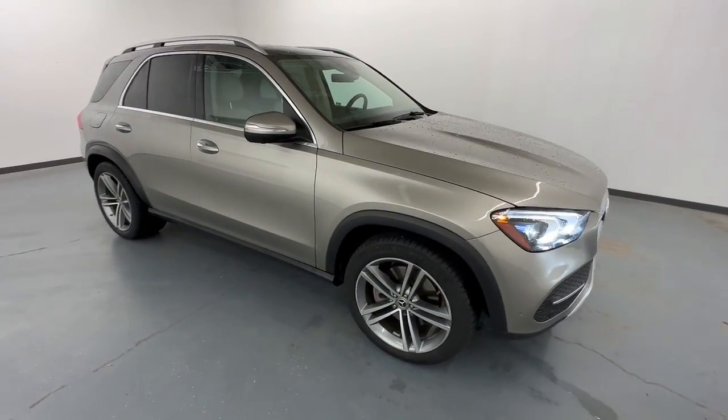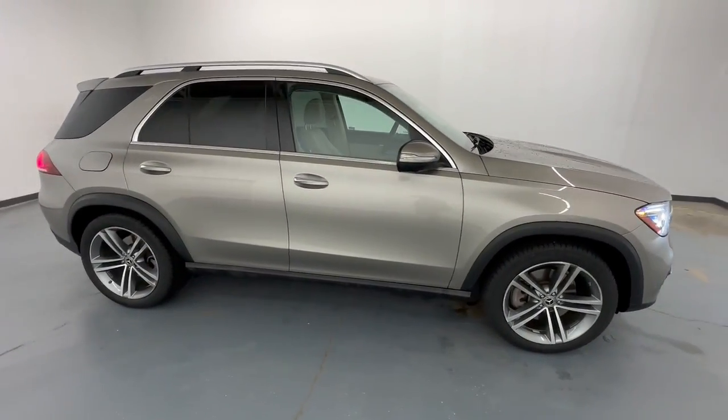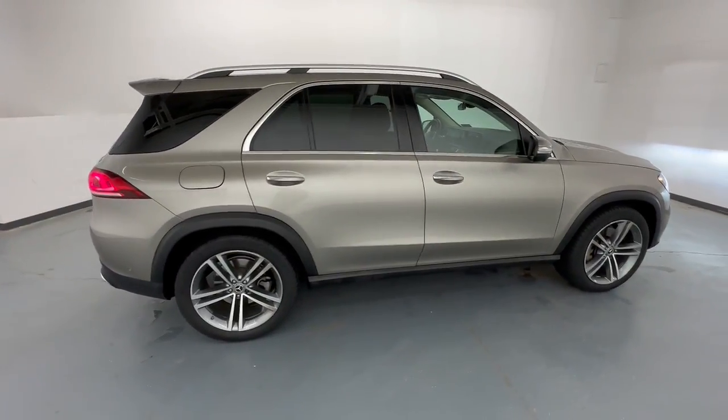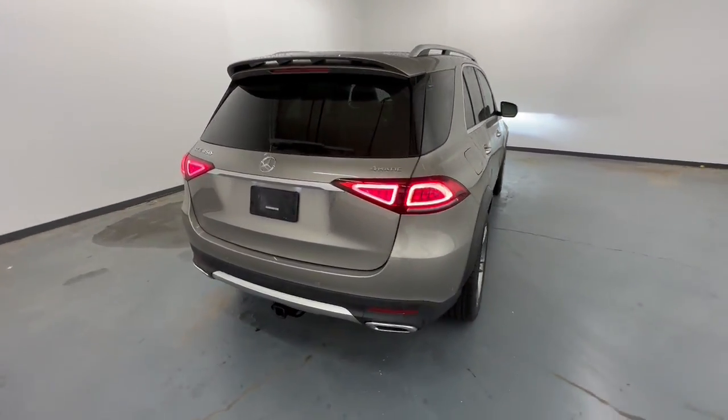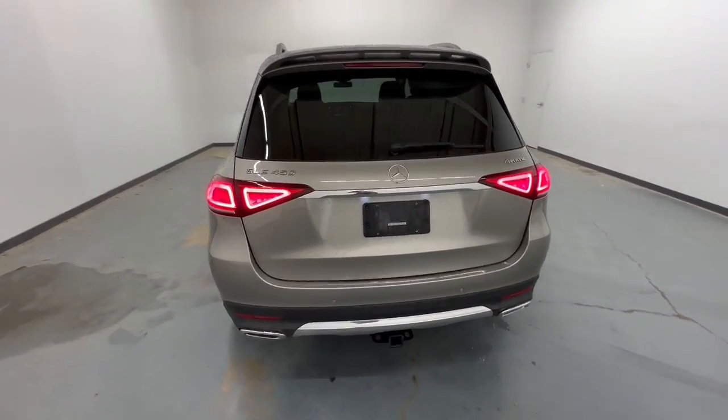Introducing the 2021 Mercedes-Benz GLE. This vehicle is an outstanding buy with fewer than 45,000 miles on the odometer. Prepare to be captivated.